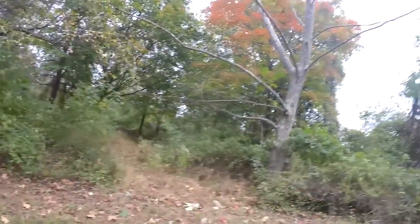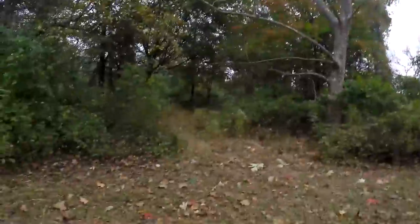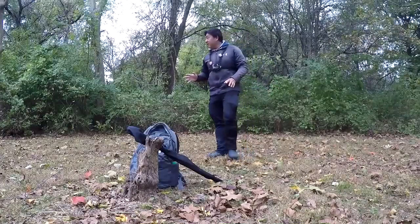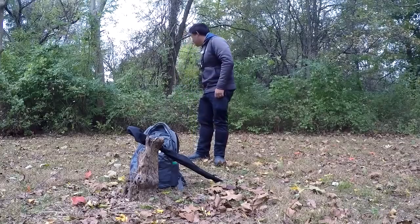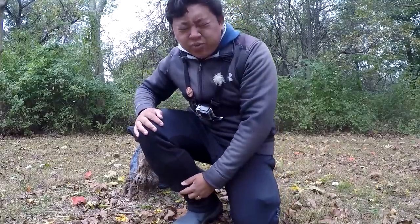Man, this is really fall colors right over here. It is actually cold, pretty chilly today, windy — perfect for some trout fishing. All right, let's get this intro started. Hey, what's up YouTube!